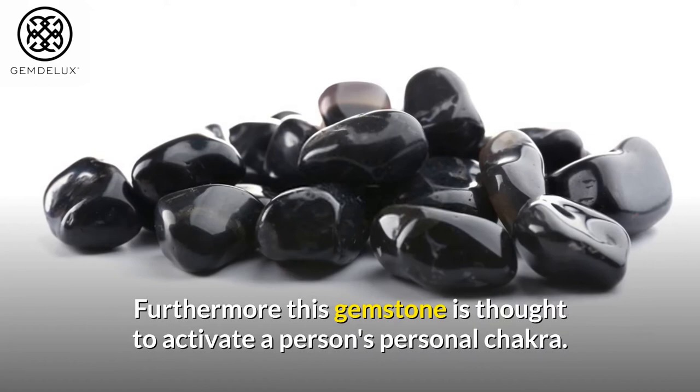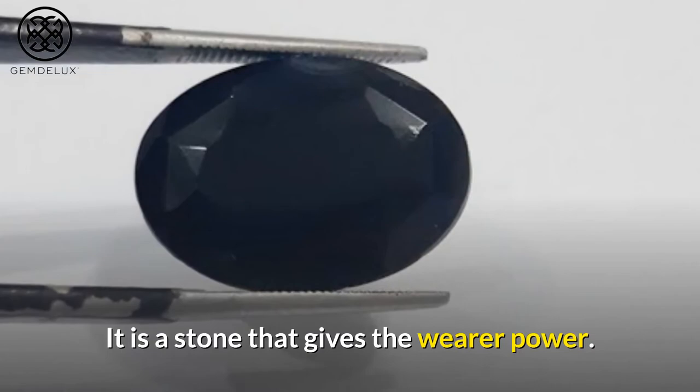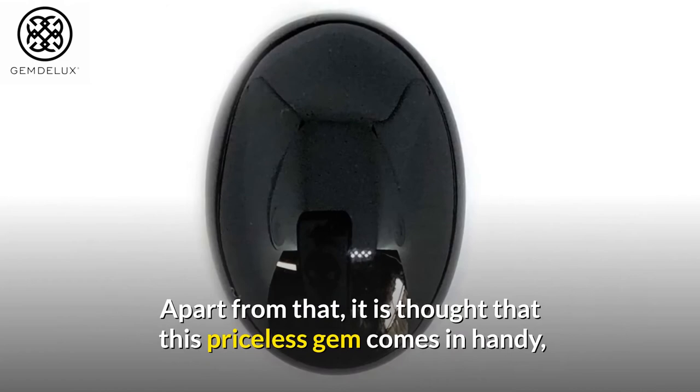Number 9: This gemstone is thought to assist you in becoming the master of your own destiny. Black onyx is a stone that inspires optimism and good fortune in the future. It is a stone that gives the wearer power and aids in the development of self-discipline. Apart from that, it is thought that this priceless gem comes in handy when an individual requires healing for past wounds and issues.